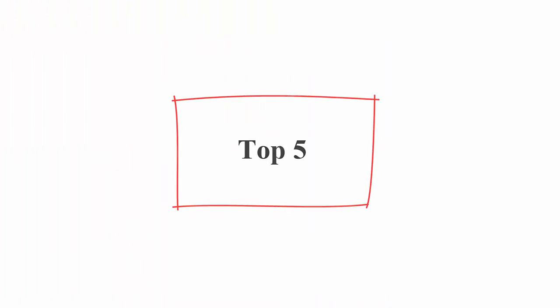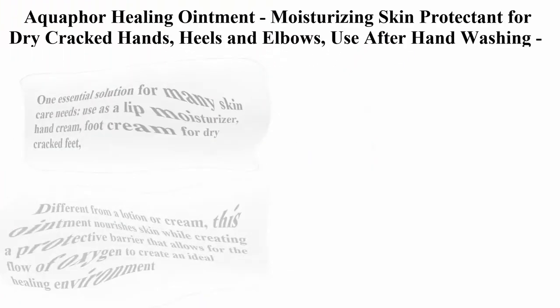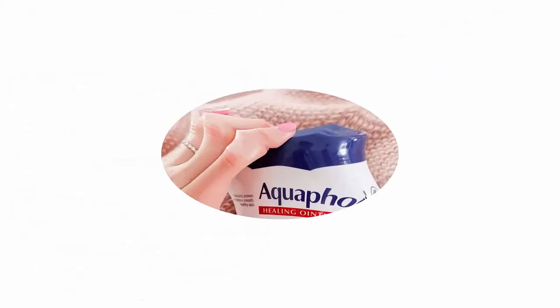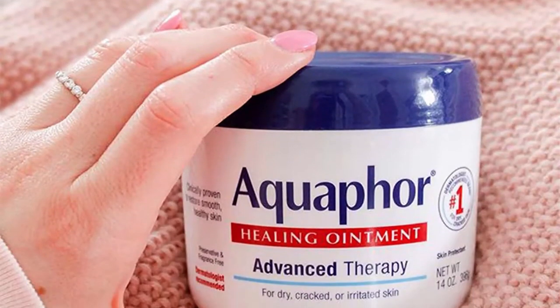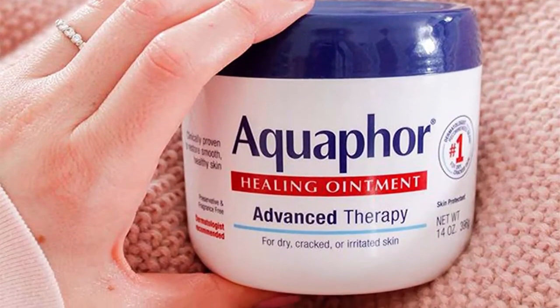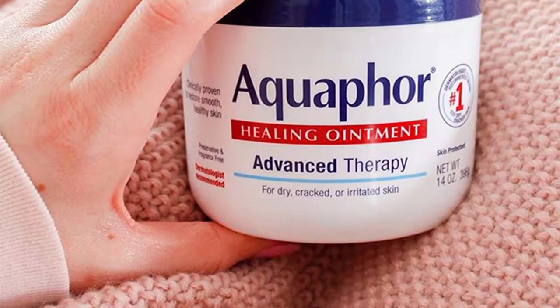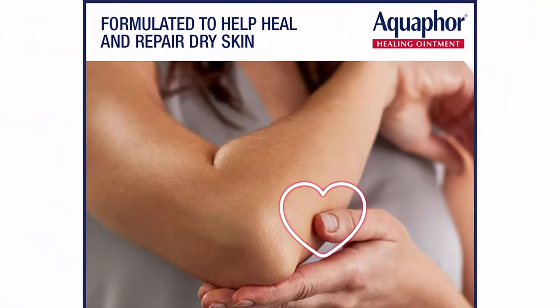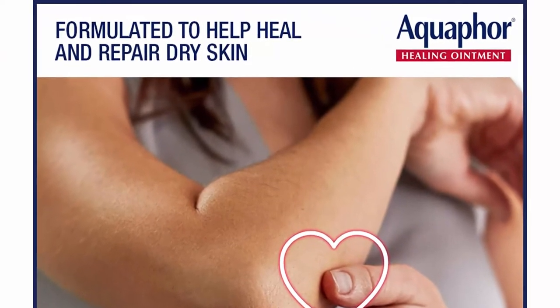Top 5: Aquaphor Healing Ointment, moisturizing skin protectant for dry cracked hands, heels and elbows — use after hand washing, 14 ounces jar. One essential solution for many skin care needs: use as a lip moisturizer, hand cream, foot cream for dry cracked feet, minor wound care and much more.